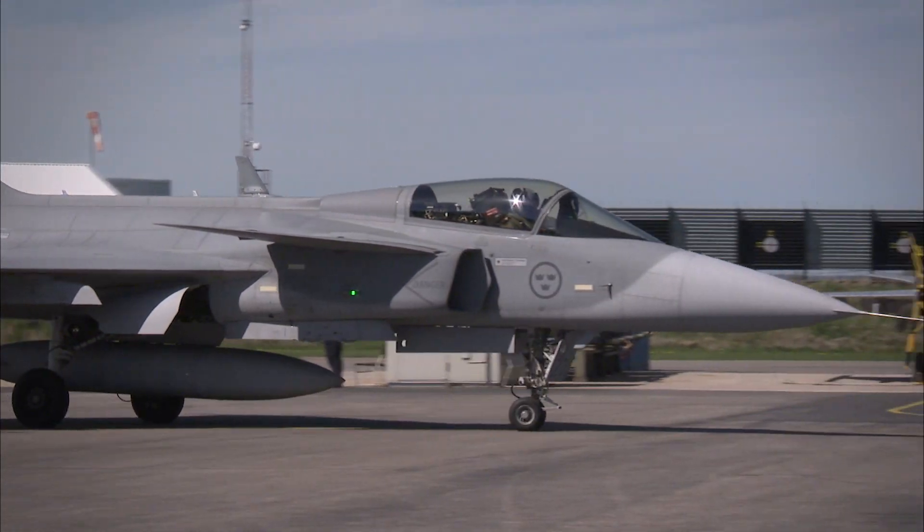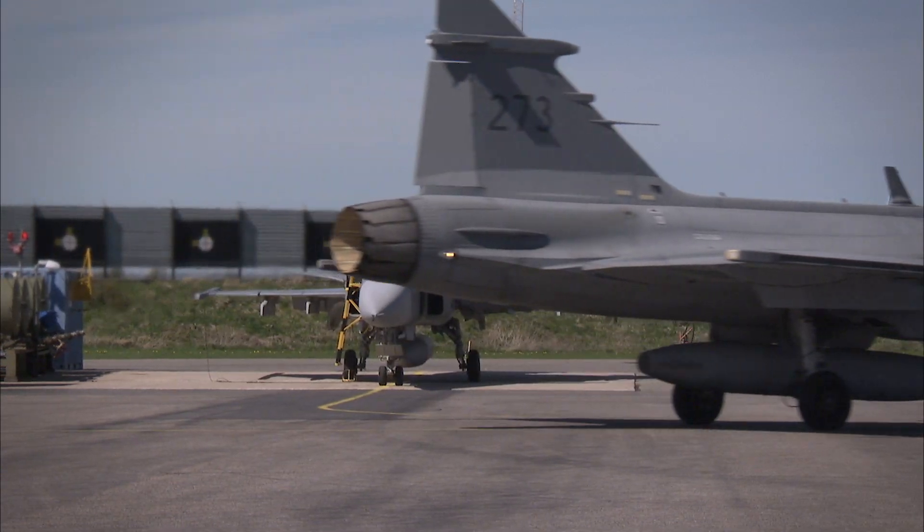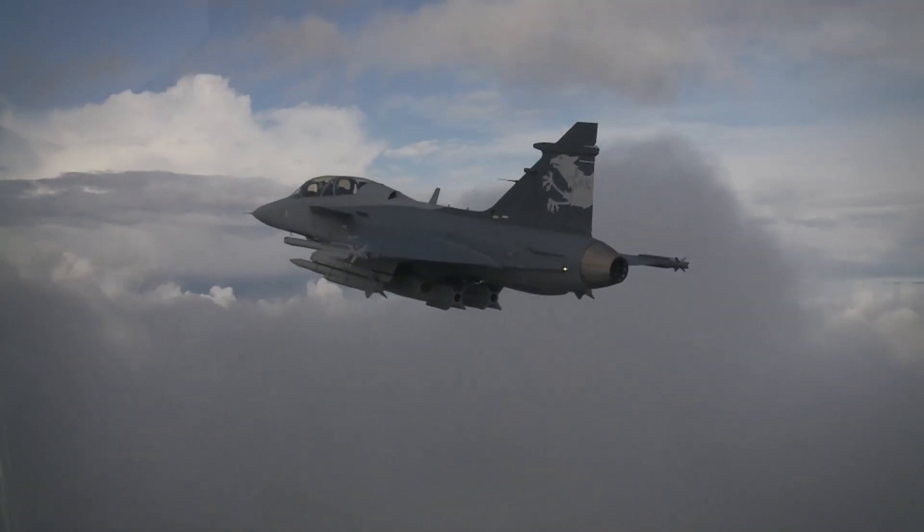We understand that buying fighters is a substantial investment, and countries who buy Gripen deserve a return on their investment. When you buy Gripen, you get national security and sovereignty, but you also get a chance for industrial cooperation, technology transfer, and to build knowledge around the technology with Gripen.